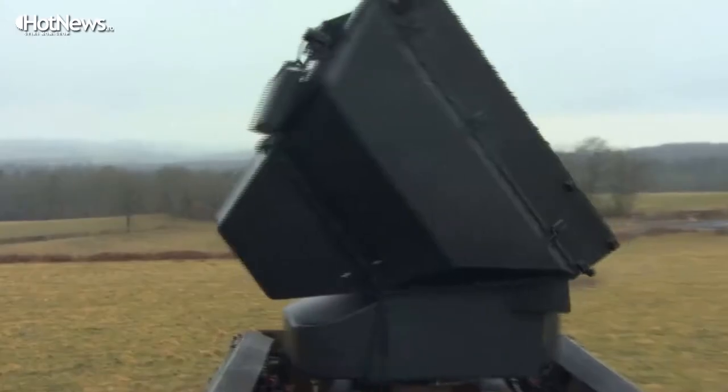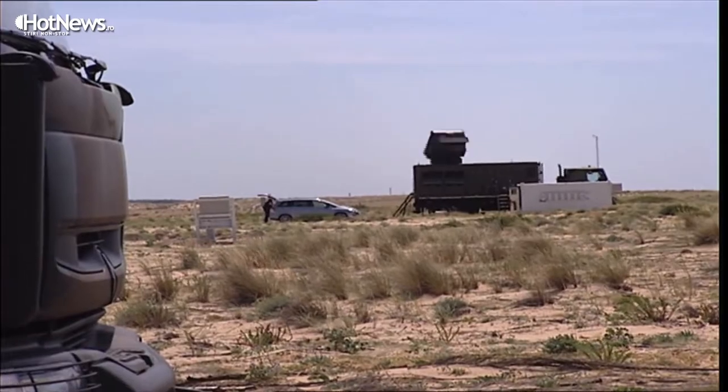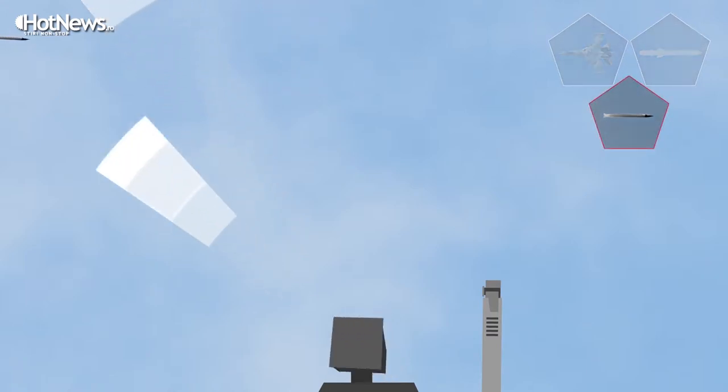One obvious advantage: it is a 360-degree system, meaning the radar can see all around the target and not only in one direction like the Patriot, which has a radar that can only see 120 degrees. That means you need three batteries to cover the full 360 degrees.